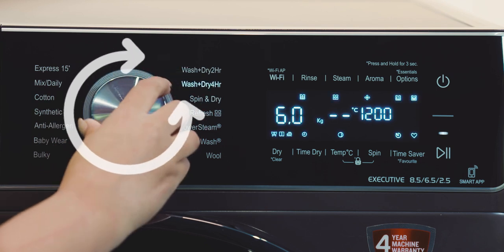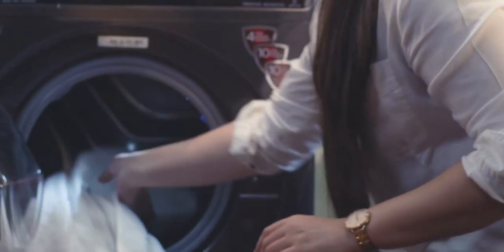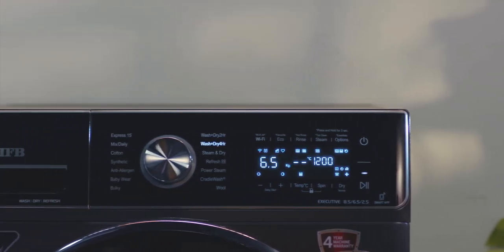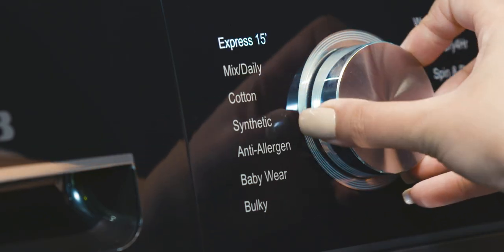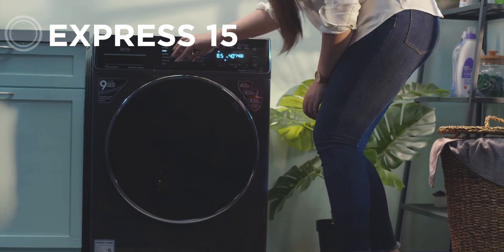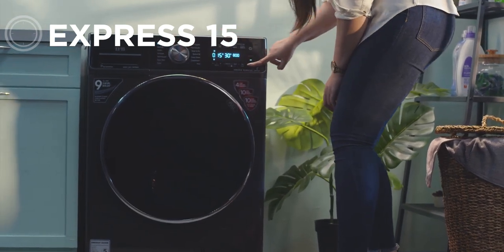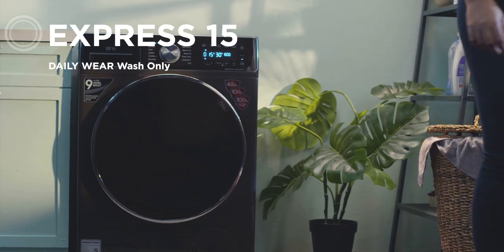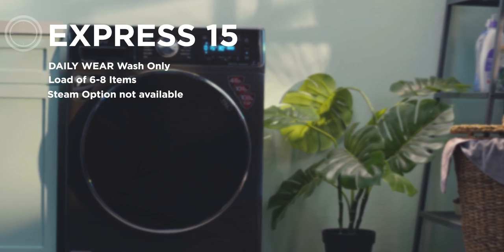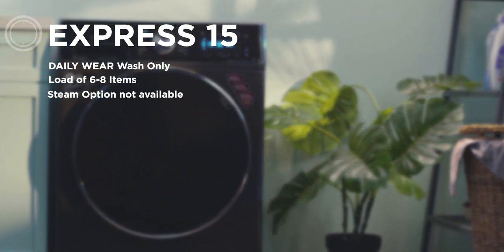Each program is designed for different types of laundry loads. You may wonder: is it really important to use fabric-specific programs? The answer is yes. Let's understand these wash programs. Express 15 — imagine you are in a hurry and have loads of clothes to wash. This fast program is designed to wash a mixed load of cottons, synthetic blended fabrics, and easy care items.